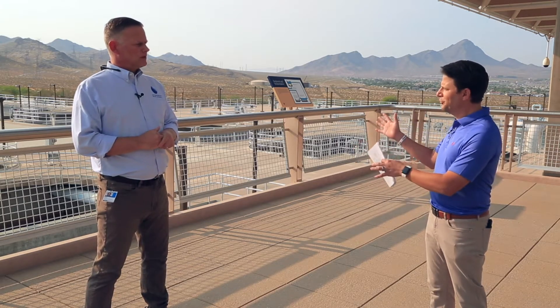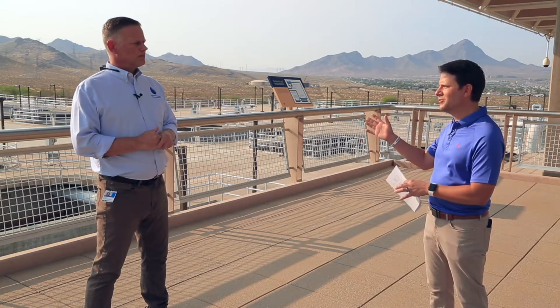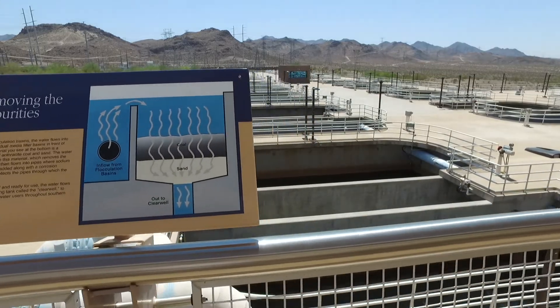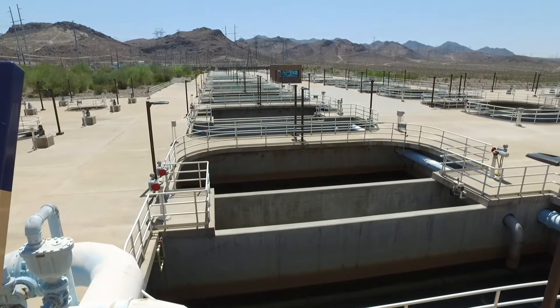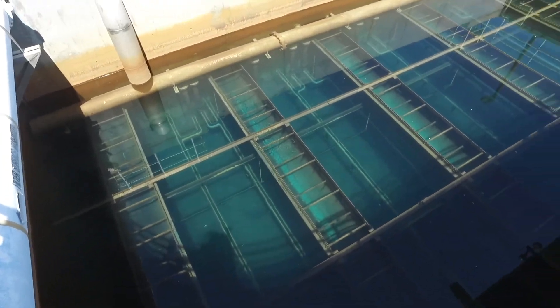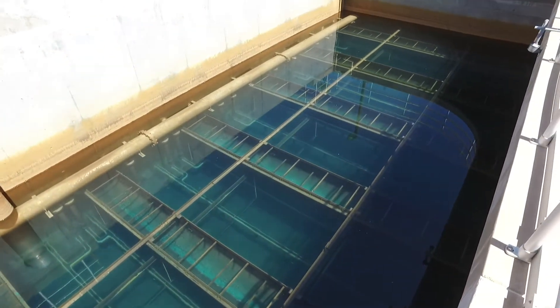Where we're standing is the final step in the process — the filters. There are 20 filters here, and all the water runs through these filters. Each filter can produce about 20 million gallons per day of water. They contain about five feet of anthracite coal as a filter media, and in the filtration process we remove all of the remaining dust, particles, and anything else that remains in the water.